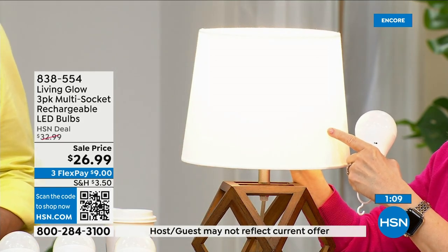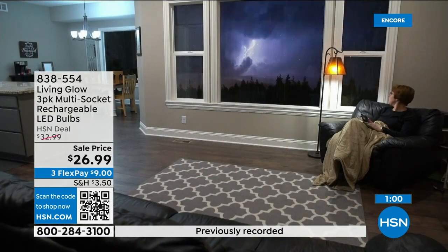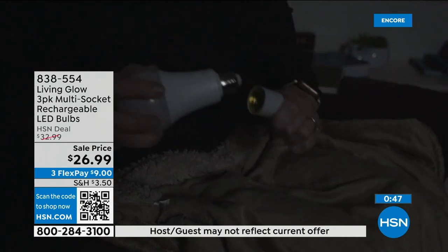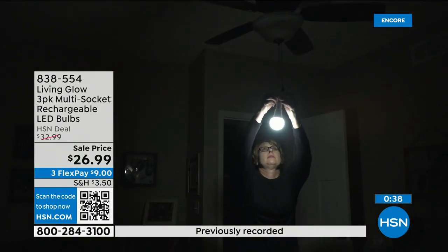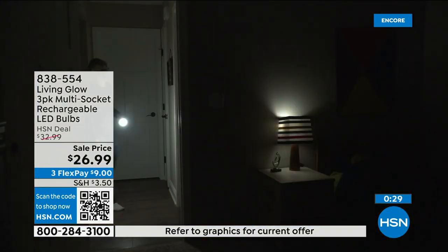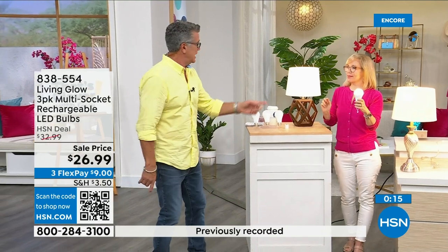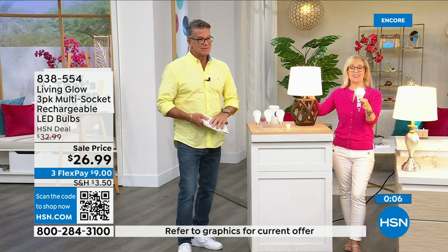Daylight is that bright white — great for putting on makeup or in the kitchen. Soft is nice at night in a lamp at the front of the house. Both are 60-watt equivalent, fits a regular standard lamp. What makes it different: when power goes out, you have light for up to six hours. Never take them out of your lamp — automatically comes on. We sold 50,000 packs on our day; 50,000 sets sold out early. Get three, they pay for themselves, and you'll have each one for over 40 years.